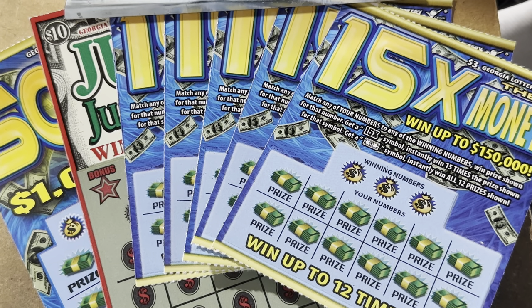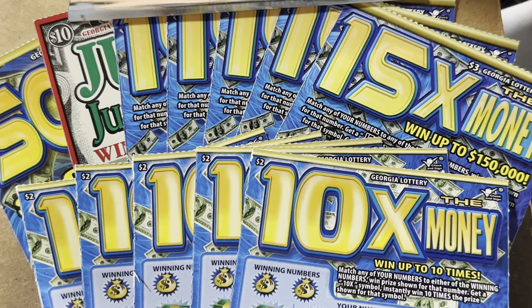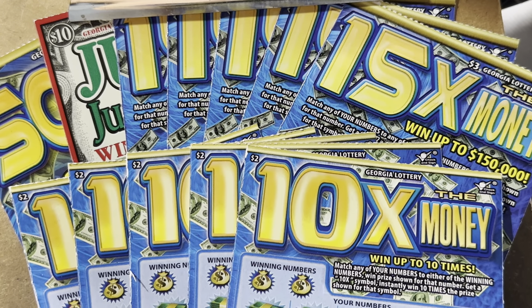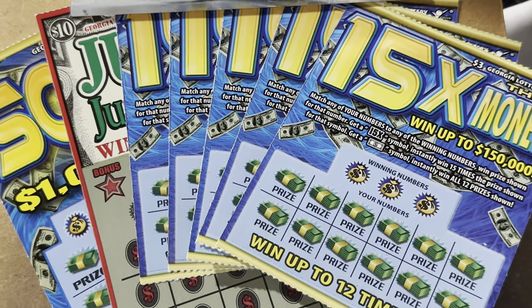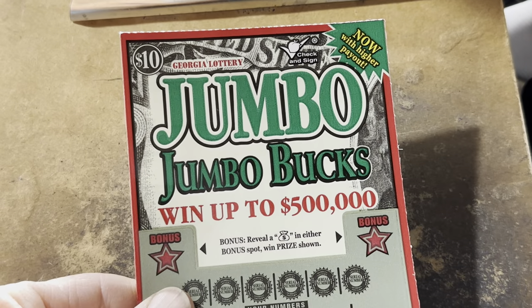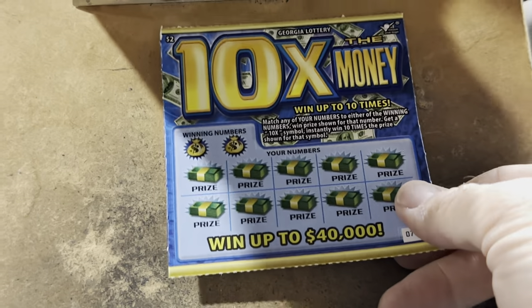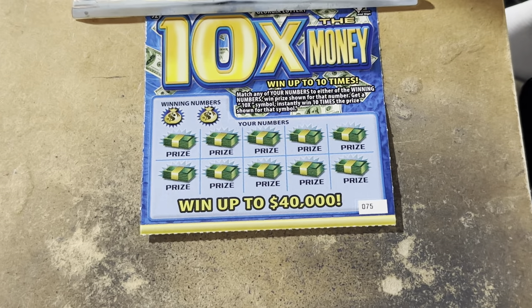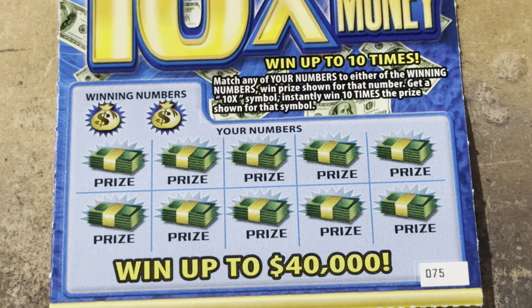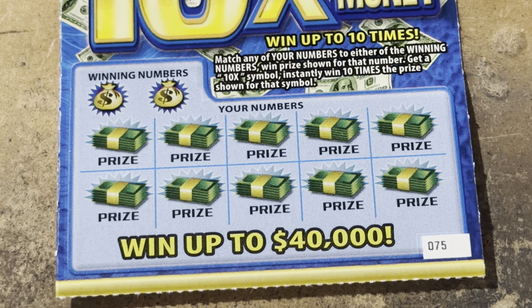What is going on everybody? It's Carter and it's time to scratch. We've got a $45 Georgia Lottery session for you today. I've got two $10 tickets — the old school 50 times the money and the brand new $10 Jumbo Jumbo Bucks with bonus spots up top. We're going to play five of my favorite 15 times the money, but we'll start out with five of the $2, 10 times the money. That 10x is beautiful when it shows up — other than that, we're looking to match one of the winning numbers.